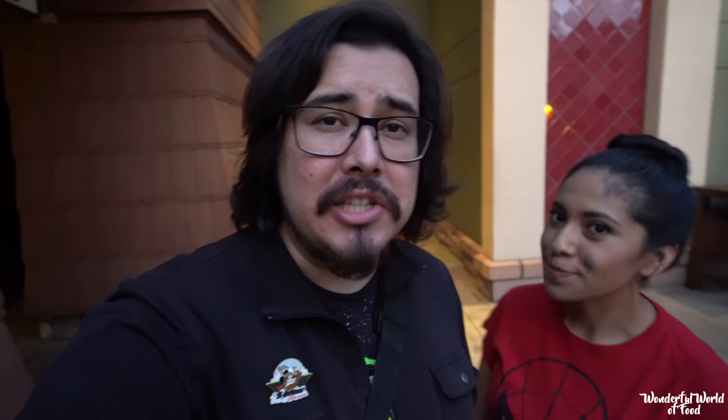I just want to say thank you for joining us on this Wonderful World of Food episode. If you haven't subscribed, please subscribe and leave us a comment. Check us out on the Wonderful World of Foodies on Facebook and be sure to join the foodie community. We'll see you next time on the Wonderful World of Food. Bye!